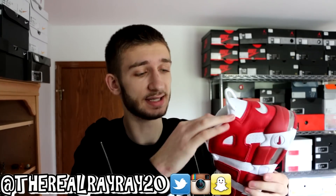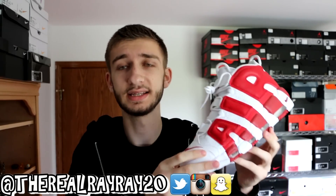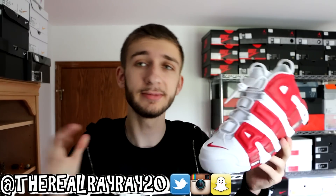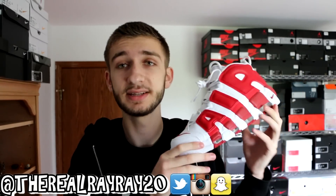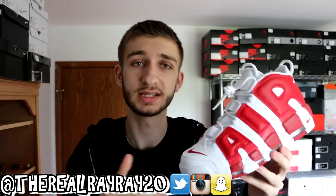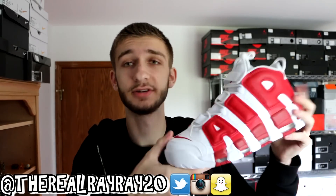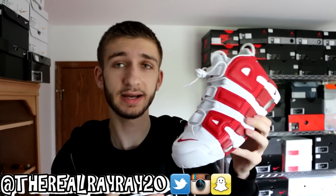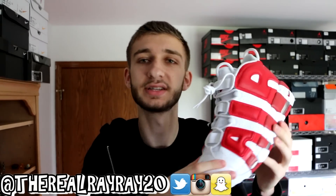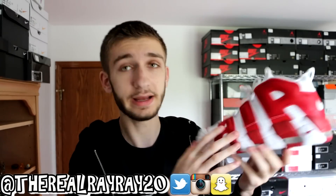Very happy I was able to get these. They sold out very quick in Canada and probably extremely quick in the States as well. Very popular sneaker this year. I'm not sure if they've been limiting the releases or if tons of people are buying them, but they've been selling out as soon as they release every single time — restocking and restocking and they keep selling out. Very, very happy with these. This is one of my favorite shoes.